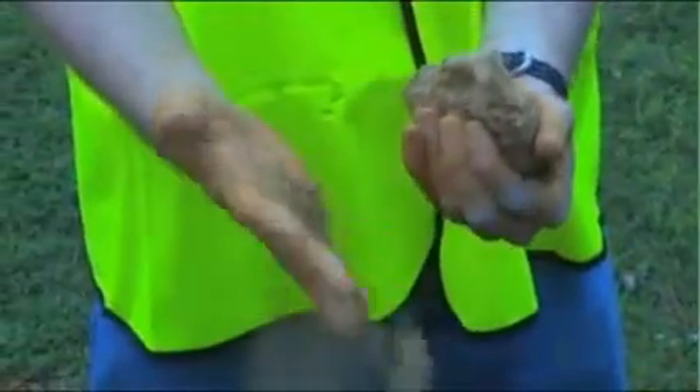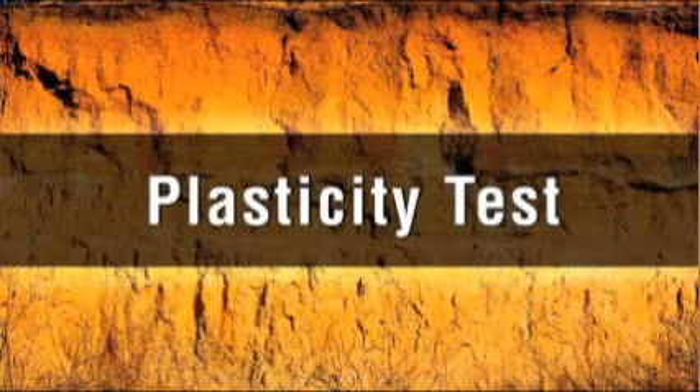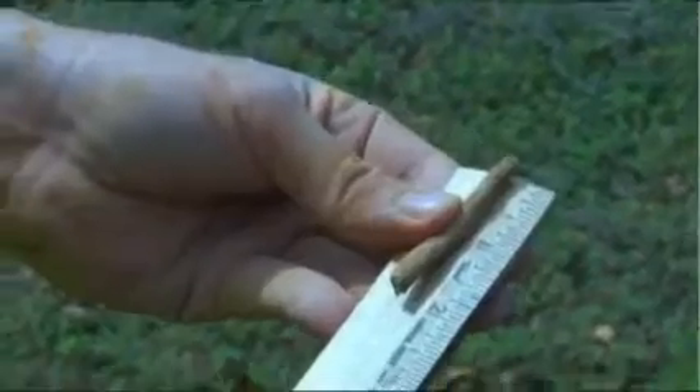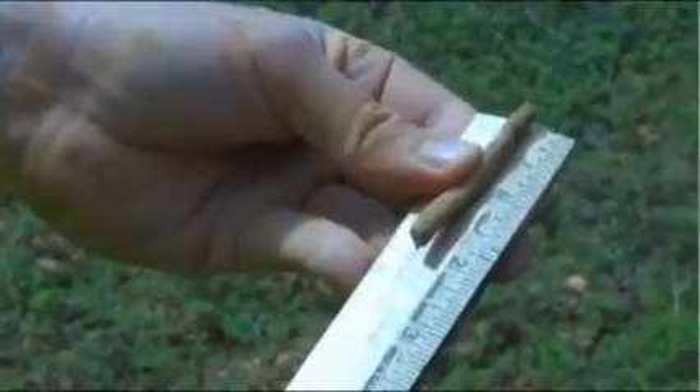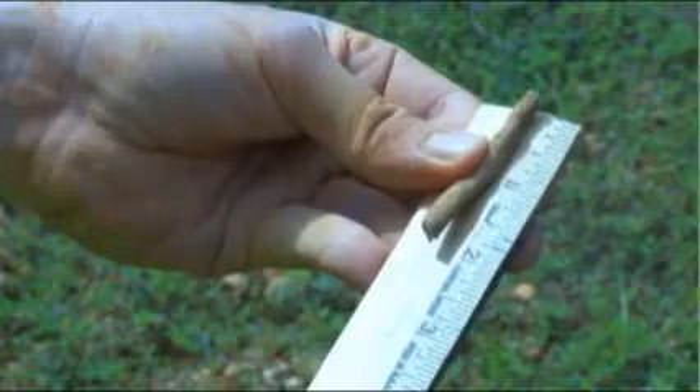Now let's look at the three main types of soil tests. The plasticity test, which is sometimes called the pencil test, is used to determine if the soil is cohesive. This test is performed by rolling a moist soil sample into a thread that's one-eighth of an inch thick and two inches long, resembling a short, slim pencil. If the sample can be held at one end without breaking, it is cohesive.